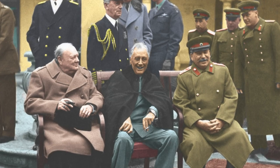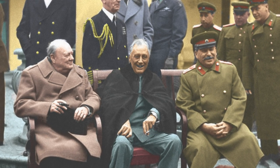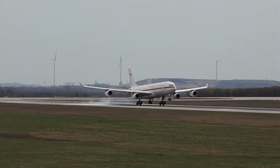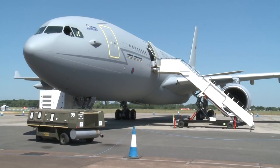Roosevelt used this in 1945 to attend the Yalta Conference in the Soviet Union to discuss the post-war situation in Europe. Today, many countries have some form of dedicated transport, often operated by special military units.